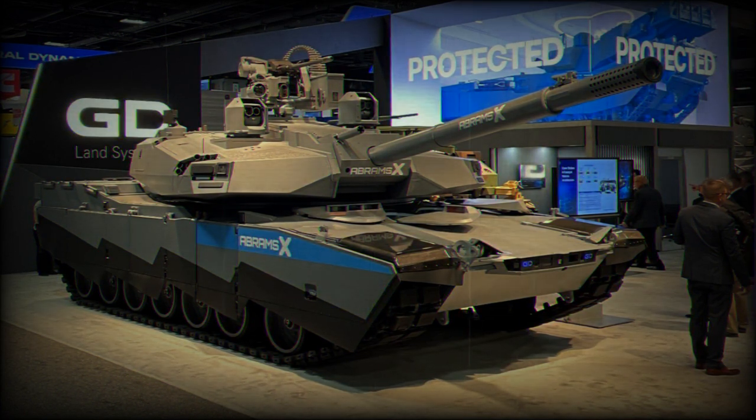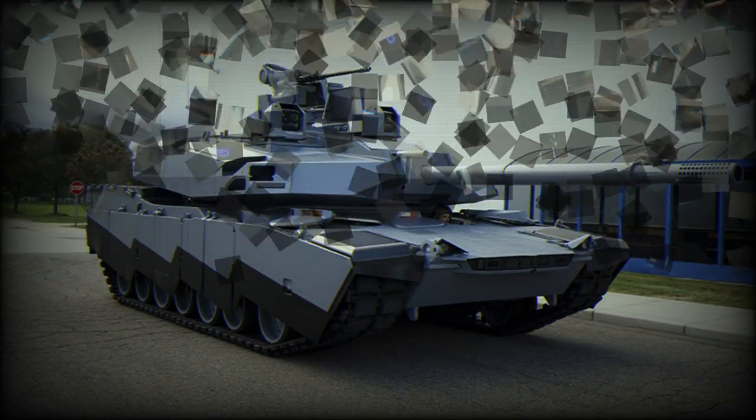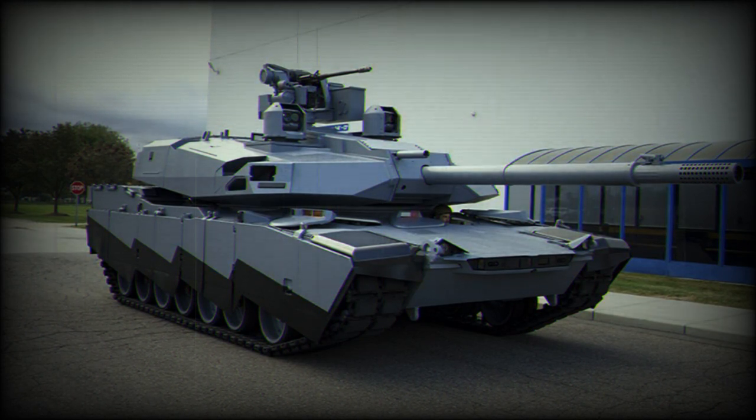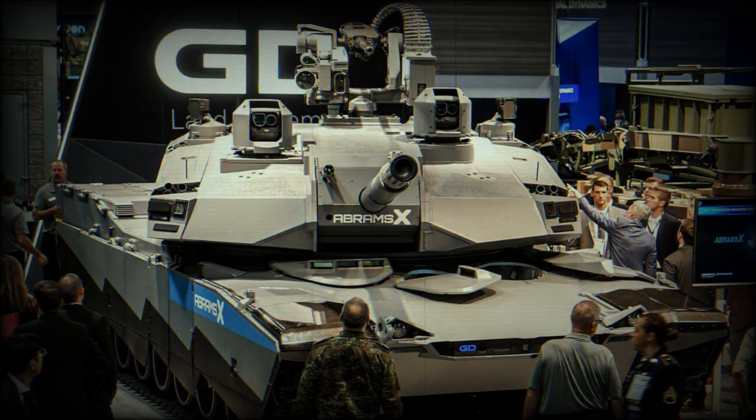This tank integrates a Future Combat System and a Mounted Combat System that provide beyond-line-of-sight capabilities, allowing the Abrams X to engage targets that aren't directly visible. Additionally, the Catalyst Next Generation Electronic Architecture connects all the systems within the Abrams X, ensuring easy hardware upgradability and software modification. This flexibility allows the Abrams X to adapt more quickly to evolving tactical realities and technological advancements.